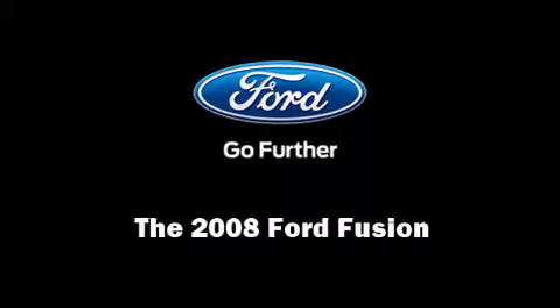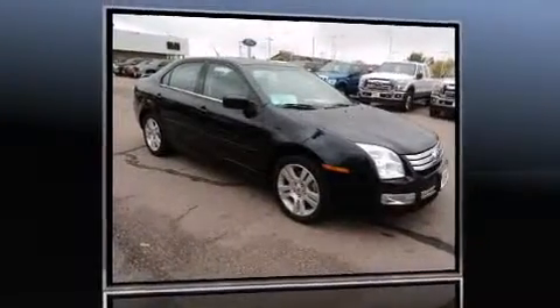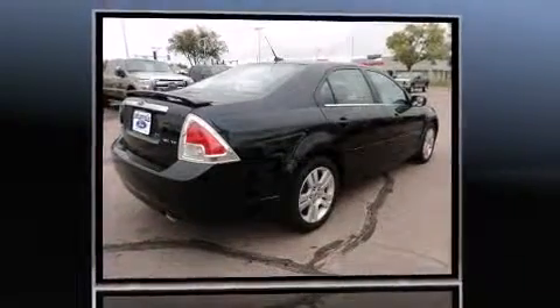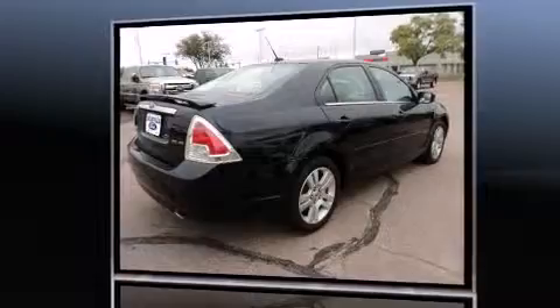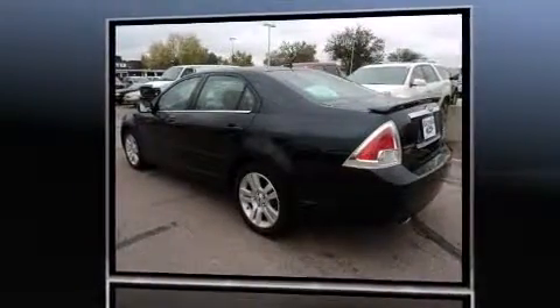Introducing the 2008 Ford Fusion. This four-door, five-passenger sedan just recently passed the 50,000 mile mark. It features a front-wheel drive platform, an automatic transmission, and a three-liter six-cylinder engine.